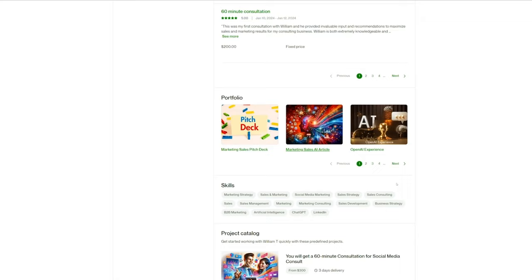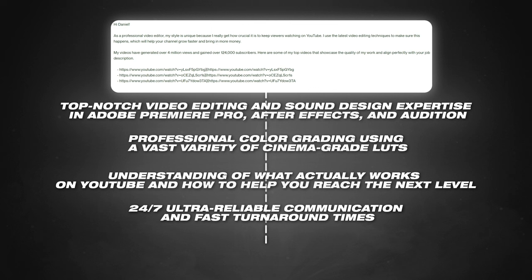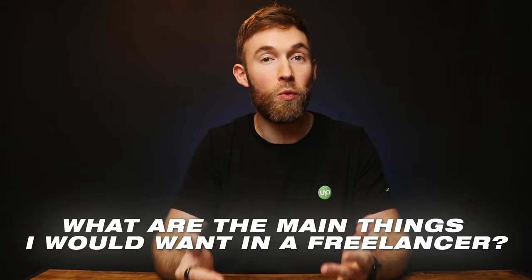Step four is to showcase your value to the client. Re-read the job description to make sure you're not missing anything, and tell the client how you can add value to their business. Try to see things from the client's point of view and think about what they'd really want from a freelancer. You need to focus on things that will make you stand out from everyone else. I usually like to list a few key points. If I were applying for a video editor job, I'd think from the client's perspective and ask: what are the main things I would want in a freelancer? Then list a few of those things in this section — it's an easy step but can really make you stand out.